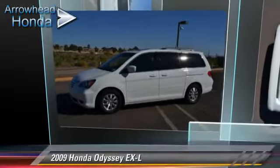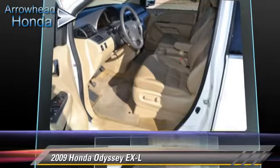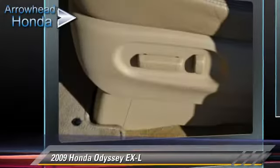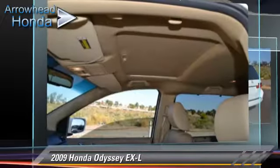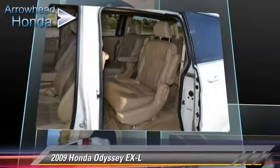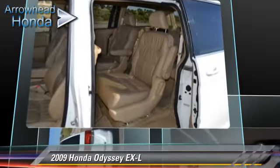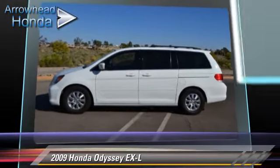The 2009 Honda Odyssey EXL, powered by a 3.5-liter VTEC V6 engine with a 5-speed automatic transmission with overdrive. This vehicle, with fewer than 60,000 miles on the odometer, gets up to 23 miles per gallon. This Honda features dual front airbags, a CD player, and air conditioning.